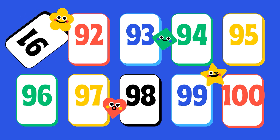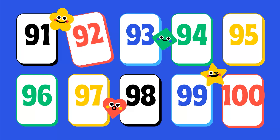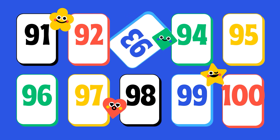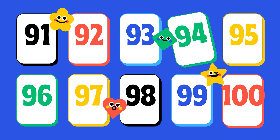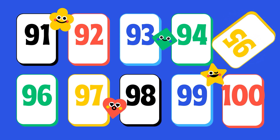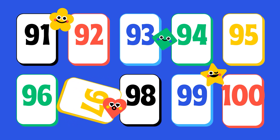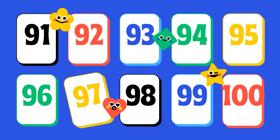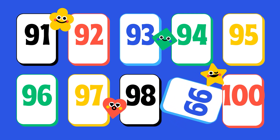89, 90, 91, 92, 93, 94, 95, 96, 97, 98, 99, 100.